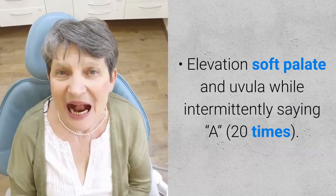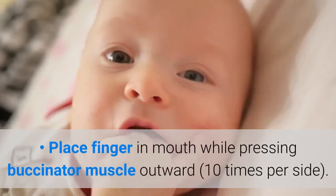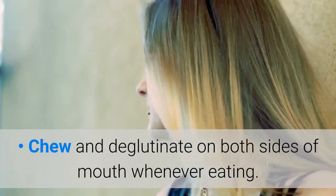Elevation of soft palate and uvula while intermittently saying 'A' 20 times. Place finger in mouth while pressing buccinator muscle outward 10 times per side. Chew and deglutinate on both sides of mouth whenever eating.